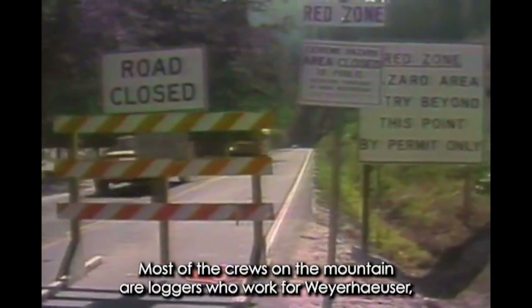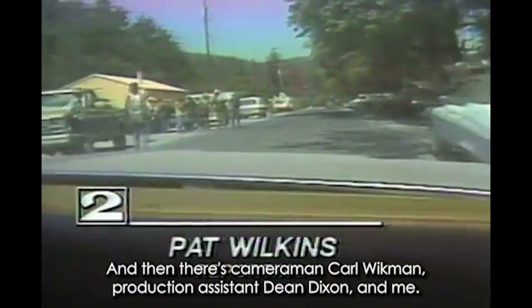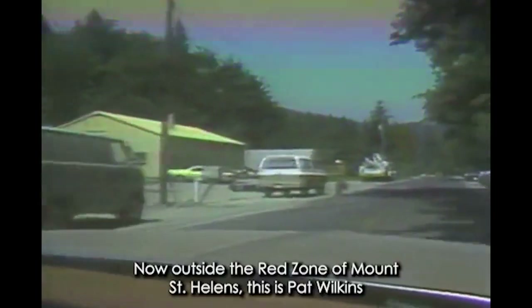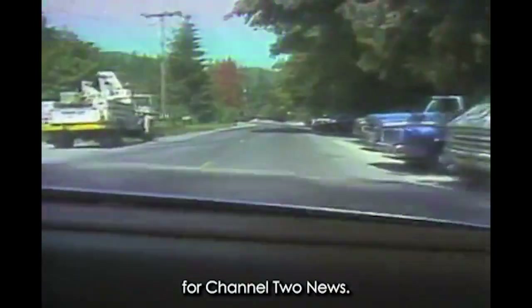Most of the crews on the mountain are loggers who work for Weyerhaeuser, but a good number of the evacuees are people doing reconstruction work. And then there's cameraman Carl Wickman, production assistant Dee Dixon, and me. Now outside the red zone of Mount St. Helens, this is Pat Wilkins for Channel 2 News.